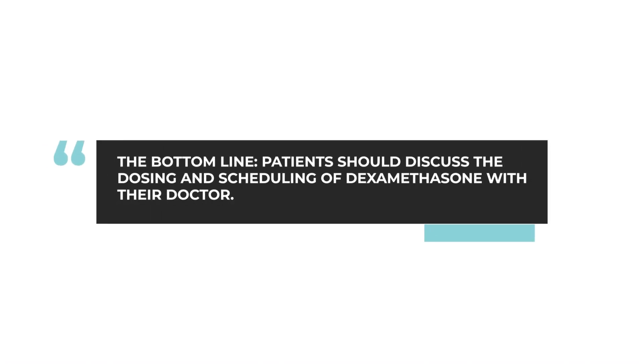So yes, we use it up front, but we try to get off of it in the long term. Bottom line: dexamethasone is definitely still a useful drug. The side effects are difficult. Talk to your doctor about the dosing and the scheduling, because there are quite a number of possibilities. And the goal should really be to reduce the dose and to get off the dexamethasone as soon as the value has been achieved.